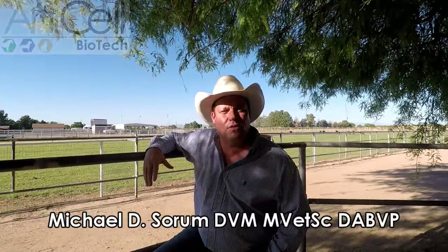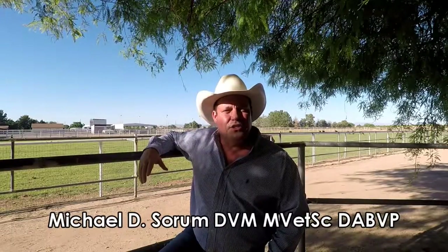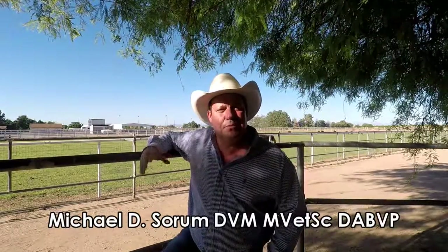Good afternoon. My name is Brandon Ames and we're here today with Scottsdale horse vet Dr. Mike Sorum to treat a cutting horse named Spoon.